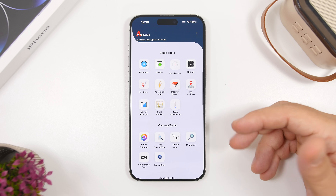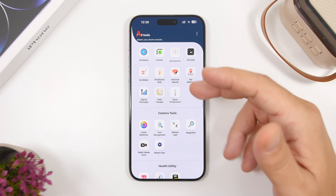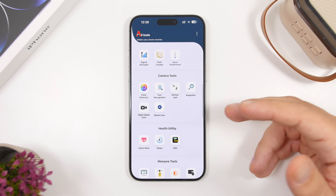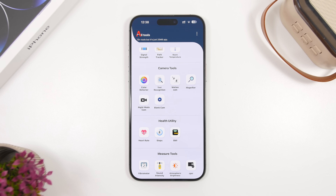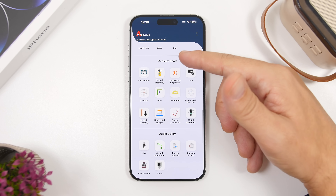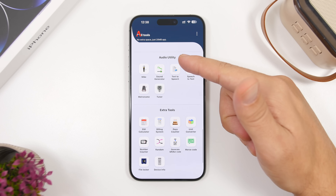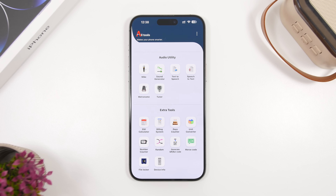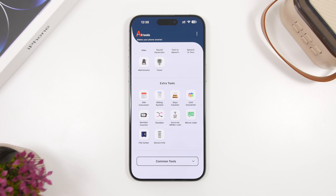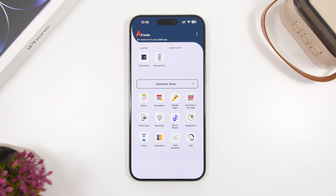You'll also find basic tools like a speedometer, your internet address, internet speed, and signal strength. There are color detectors, camera tools, a magnifier, health utilities, measure tools, audio tools, text to speech, and speech to text. In total you have around 40 to 50 different tools all available in one place.